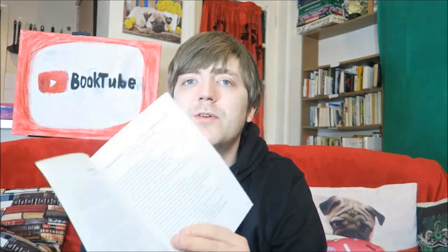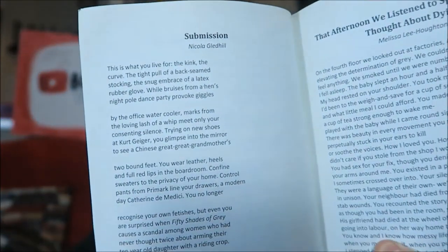Then I have these two — issues one and two of Astronaut, which is a literary magazine slash zine, I guess. I don't know if they're still going or not.